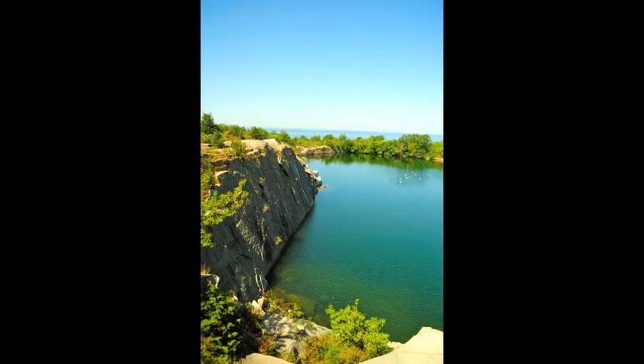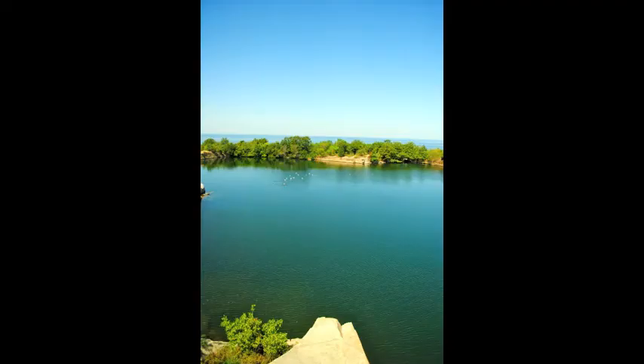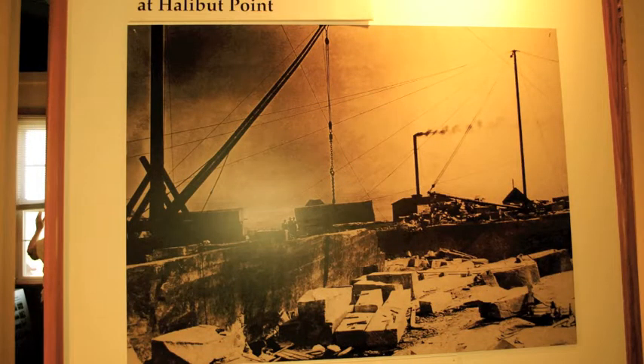Workers had to use an arrangement of pulleys, clocks, and tackles called derricks. The derricks had a mast, which was the long vertical post, as well as a boom or horizontal arm. These were powered by either manpower or oxen, as the steam engine wasn't invented yet.